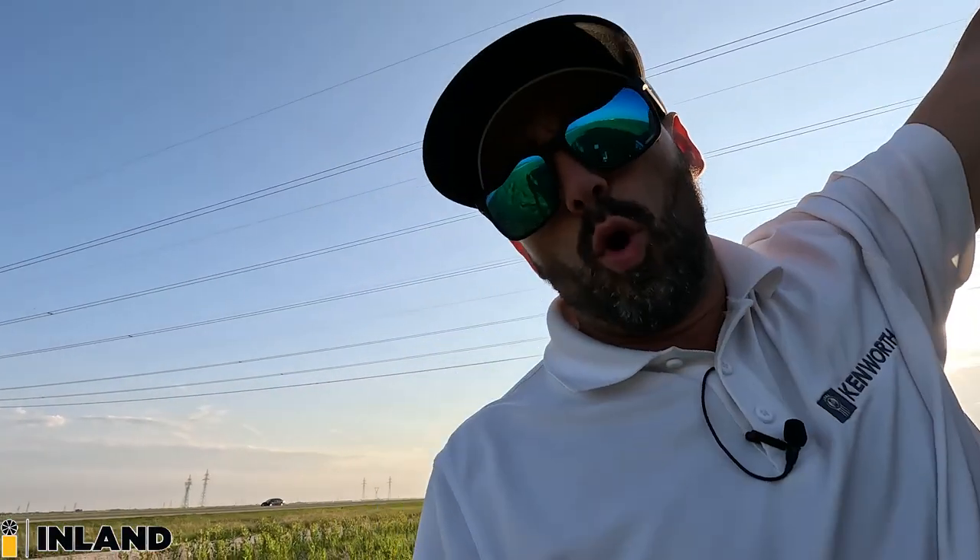So guys, tell me — is it worth it for me to bring these trucks off the dealership yard to different locations? Do you like when I go to different locations showcasing different parts of the Canadian prairies, or do you prefer them in front of our store? It's a lot easier for me to do them in front of the store, but I just get bored doing the same spot over and over. Let me know what your thoughts are.